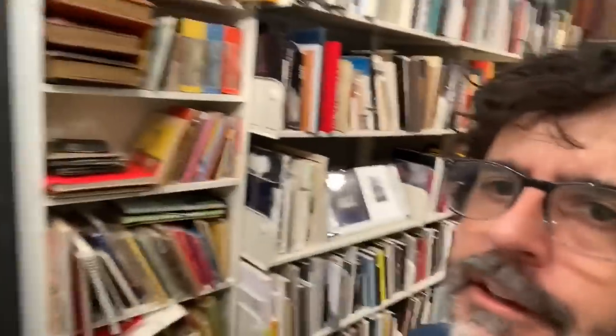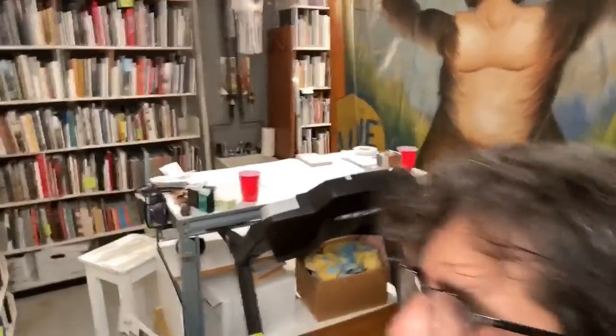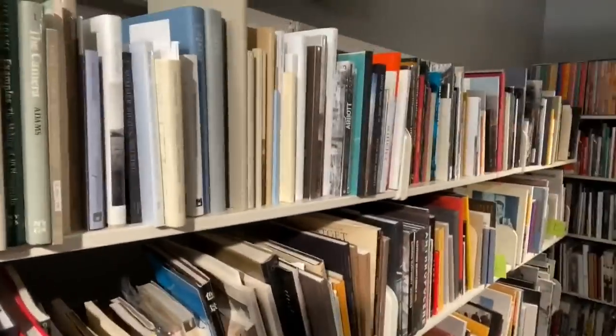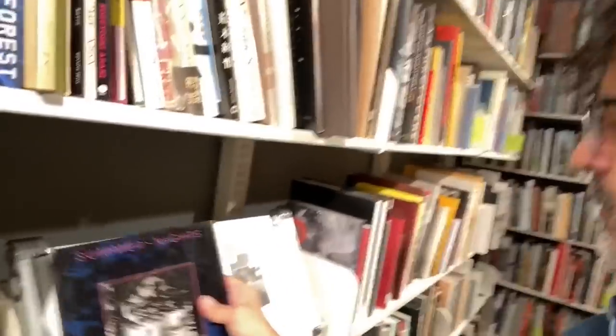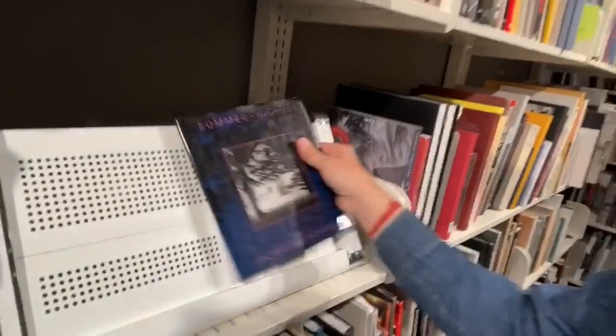I'm going to hand-hold this thing now. I was thinking, whose books do I have the most of? It's probably Robert Adams, which is, as we start here, these books are organized by last name. Up here in the A's, we've got lots of Adams. The ones I wanted to talk about were these two — Summer Nights and this one called Around the House. I'm just going to bring them over to the other part of my studio.